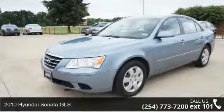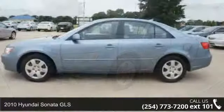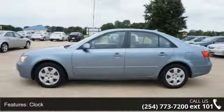Step into the 2010 Hyundai Sonata GLS. If you are looking for a first-rate auto, this one could be yours today. Enjoy these notable features: air conditioning,